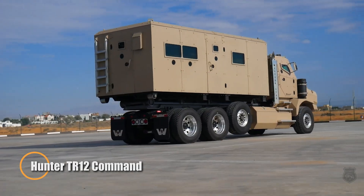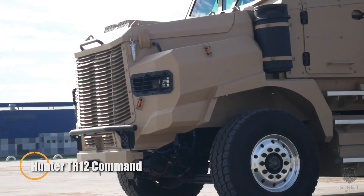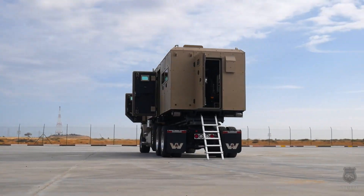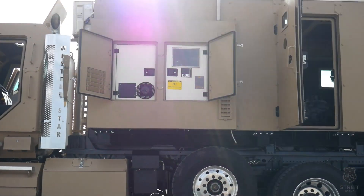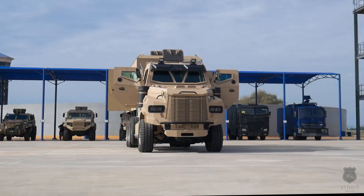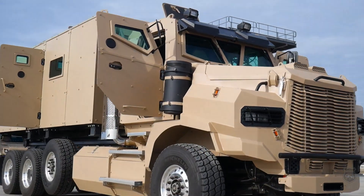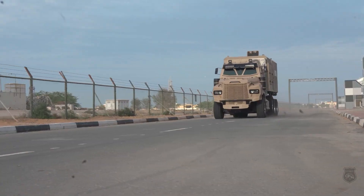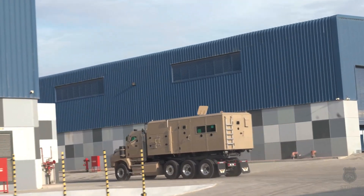The Hunter TR-12 Command is a purpose-built mobile command post engineered to keep leaders safe, connected, and in control wherever the fight takes them. Built on a reinforced 4x4 or 6x6 chassis, it combines high-mobility off-road performance with heavy armor protection against ballistic threats, IEDs, and blast fragmentation. Its aggressive, angular silhouette isn't just for show — it houses a hardened hull, blast-resistant seating, and survivability features that let teams operate close to the action with confidence.